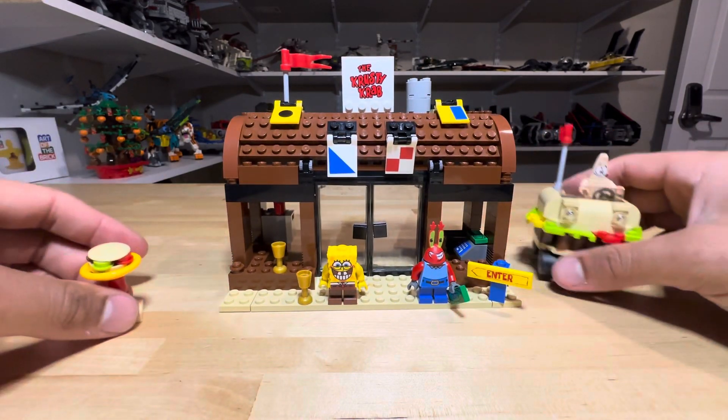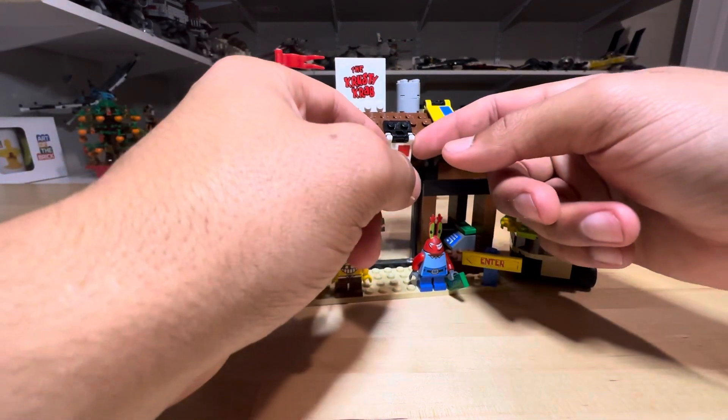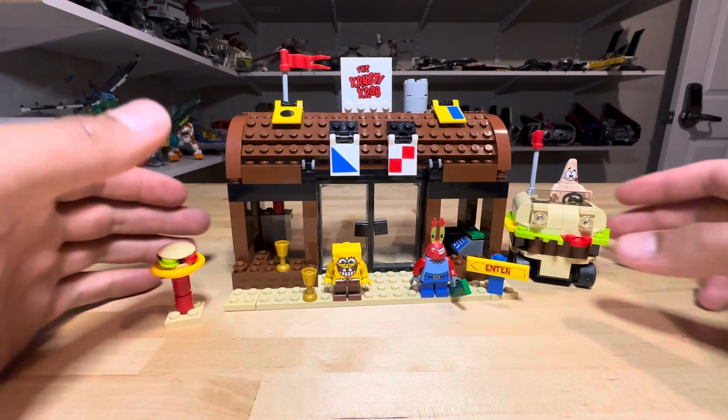Now, this is the brittle brown plastic, so I had to be very careful when putting this together. I actually found this set on Facebook Marketplace — it was a Facebook Marketplace find for me.